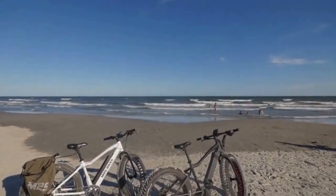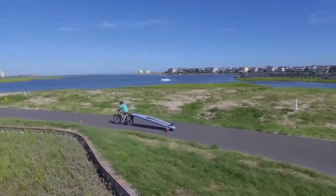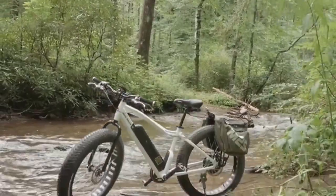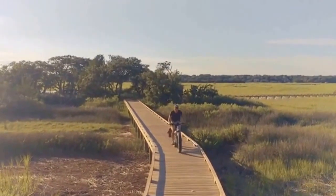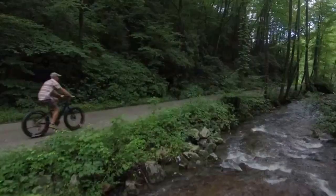Boost the fun of your next adventure with the M2S Bikes All Terrain, an electric fat bike designed to handle anything you can throw at it — from sand, to snow, to streets. This is a bike that is perfect for all seasons and all terrain.